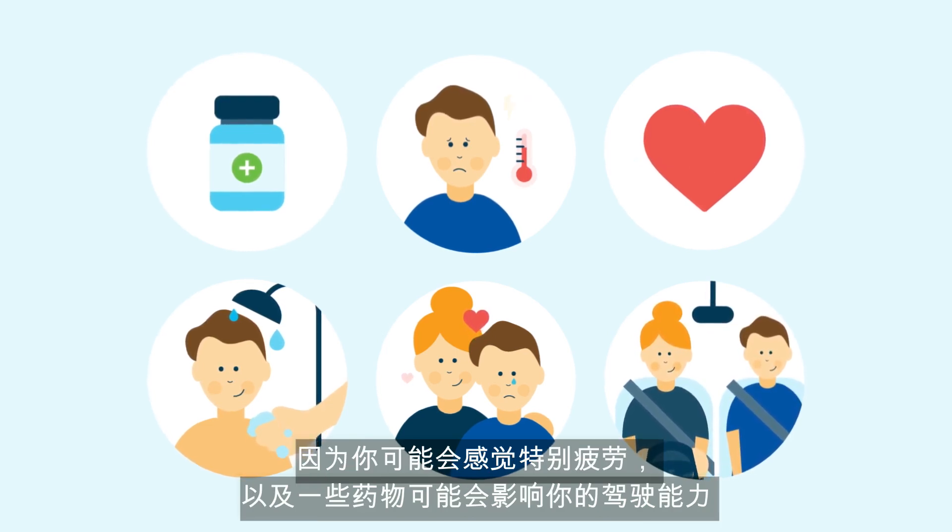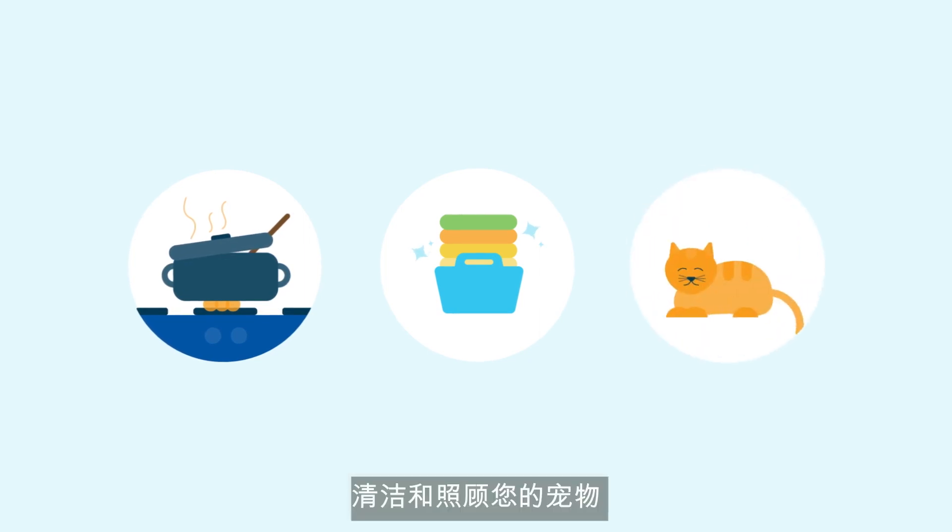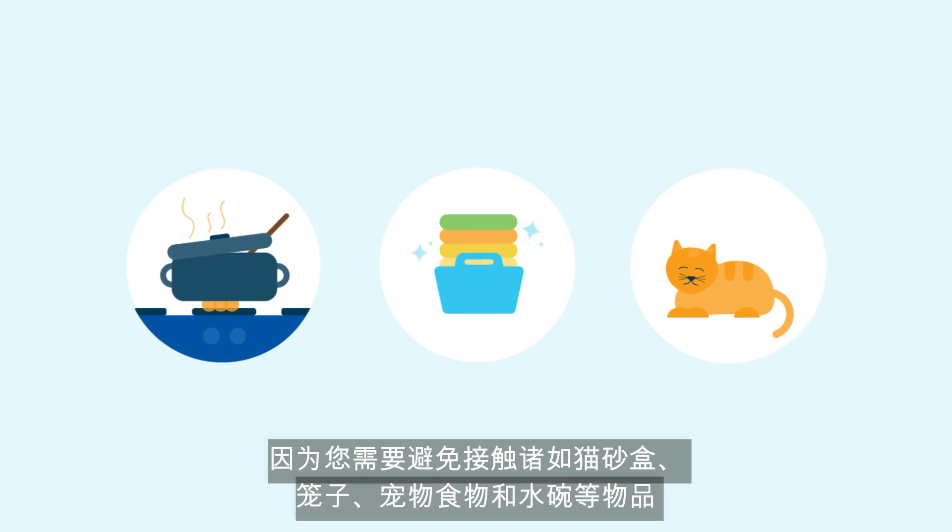Your caregiver will also need to drive you to appointments, especially initially in your recovery, as you may be extra tired and some medications may affect your ability to drive. Additional household chores include preparing and cooking your meals, keeping your house clean including regular washing of towels and linen, and cleaning and caring for your pet, as you will need to avoid contact with items such as litter boxes, cages, and food and water bowls.